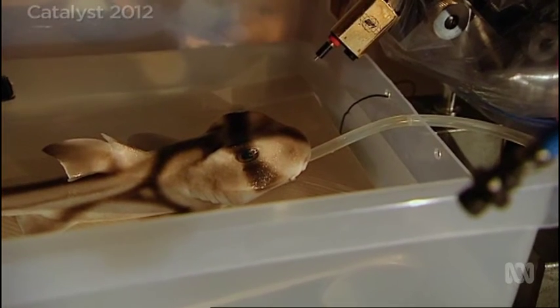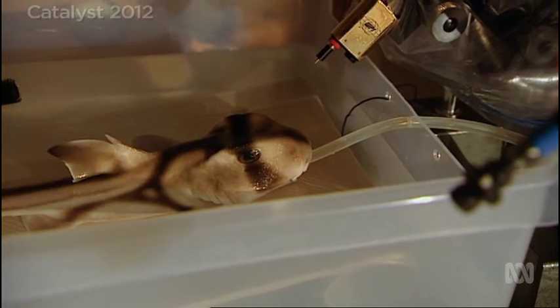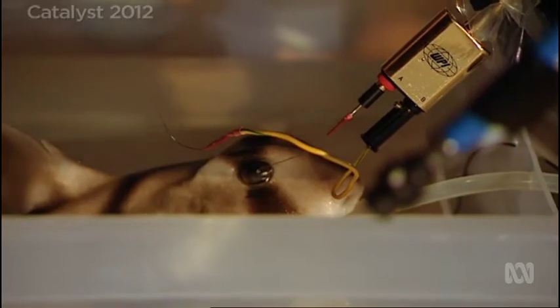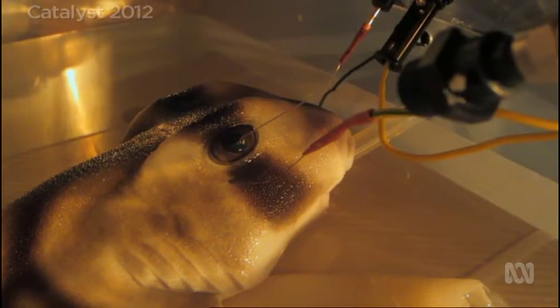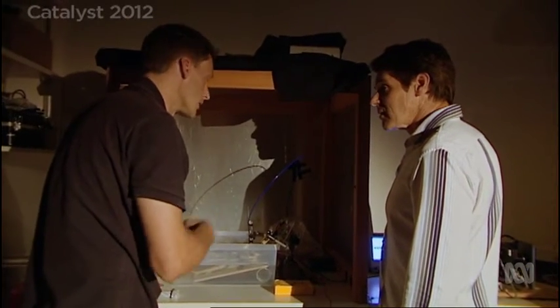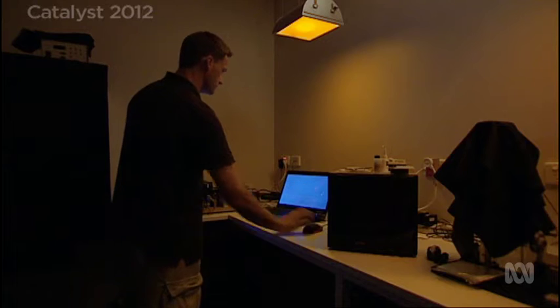This one's been given a general anaesthetic. The tube is needed because they're anaesthetised and their breathing slows down, so we need to make sure they're getting lots of oxygenated water over their gills, as well as the anaesthetic to keep them asleep. Now he looks pretty still — the anaesthetic's working. We've got the electrodes in and the fibre optic pointing at the eye, which is going to flash lights onto his eye. By flashing different frequency light onto the eye, Nathan can work out which colours the shark can detect.